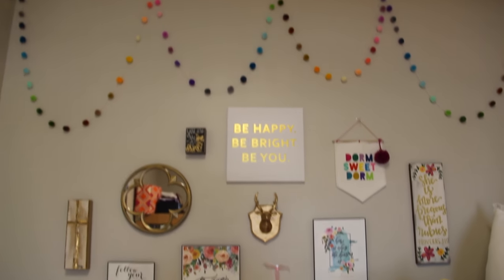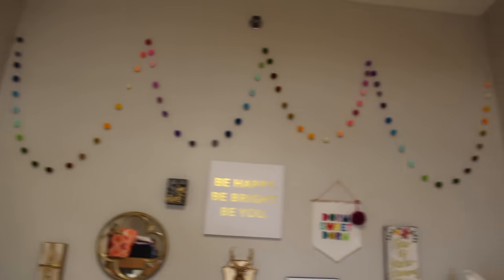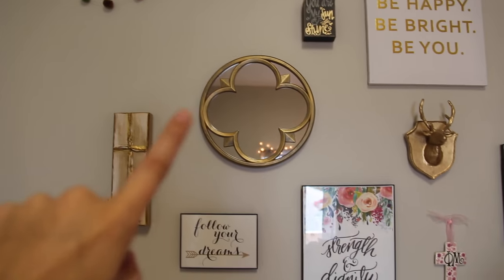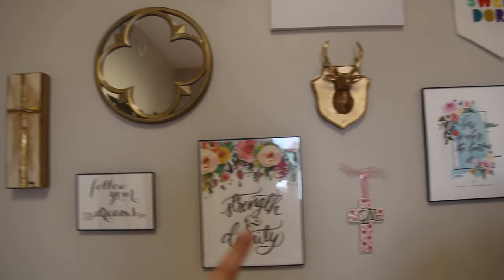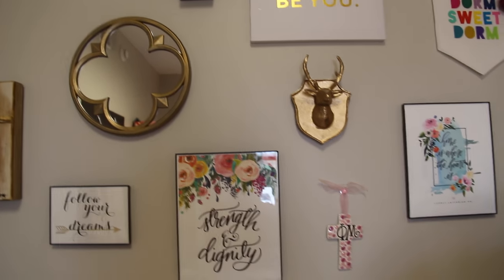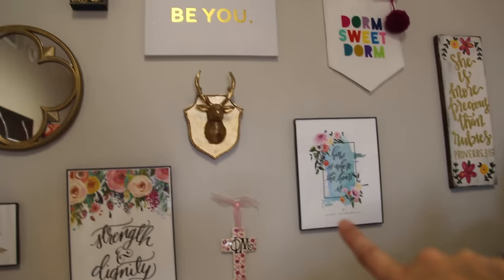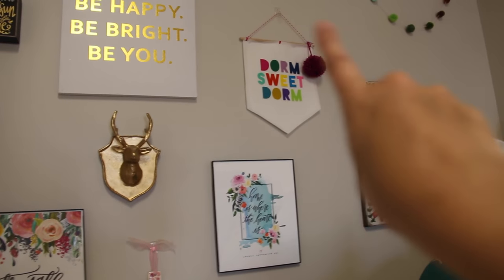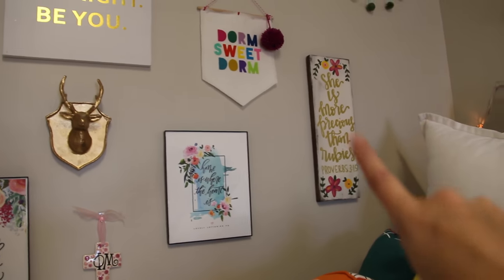For my gallery wall, I'll start with the pom-poms on top — those are from Etsy and I used command hooks to hang them. Over here I have a cross from a local store, a mirror, something I had leftover from last year, a quote from Etsy, a piece from Hobby Lobby, a little Phi Mu cross from a local store, something from Shop Ink It, and this which is probably my favorite thing on the whole wall and is also from Etsy. And lastly this piece is also from a local store.